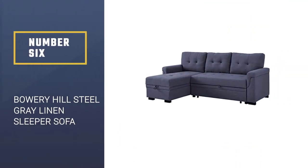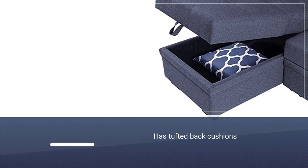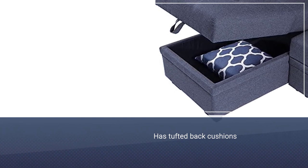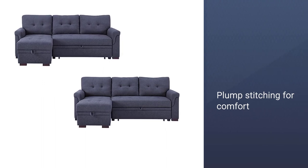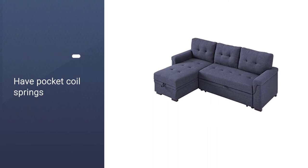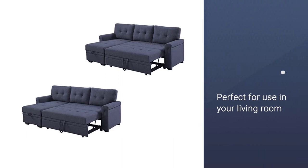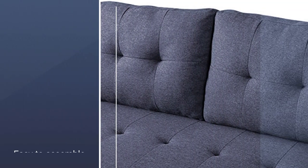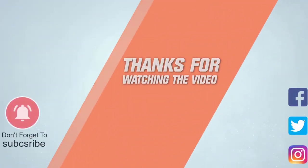Number six: Bowery Hill Steel Gray Linen Sleeper Sofa. This sectional sleeper sofa comes with a pullout mattress inside as well as storage chaises for keeping sheets, blankets, and pillows. It has tufted back cushions and plump stitching for comfort. The seats are foam-filled with pocket coil springs, so you'll be comfortable during the day, and it transitions easily to nighttime. It's perfect for use in your living room, easy to assemble, and makes the most out of a tight space.